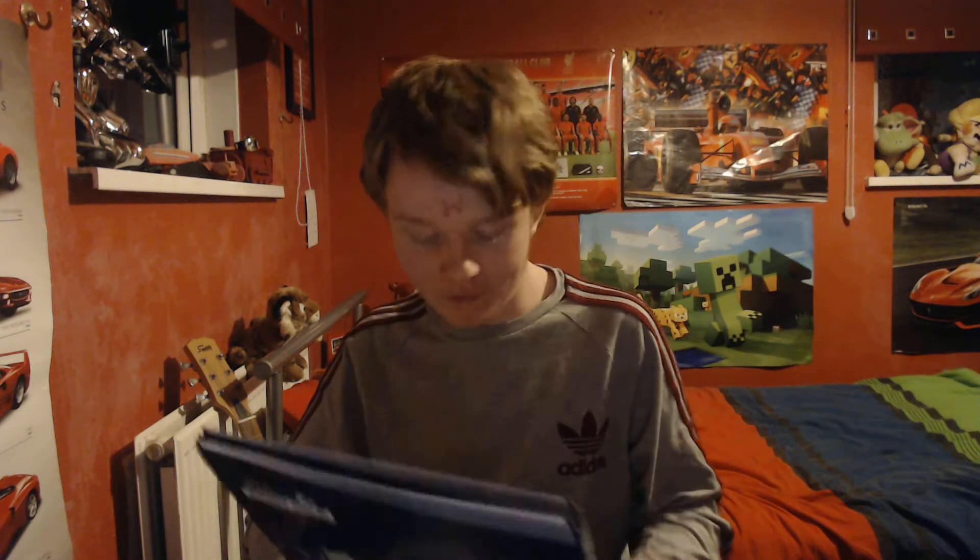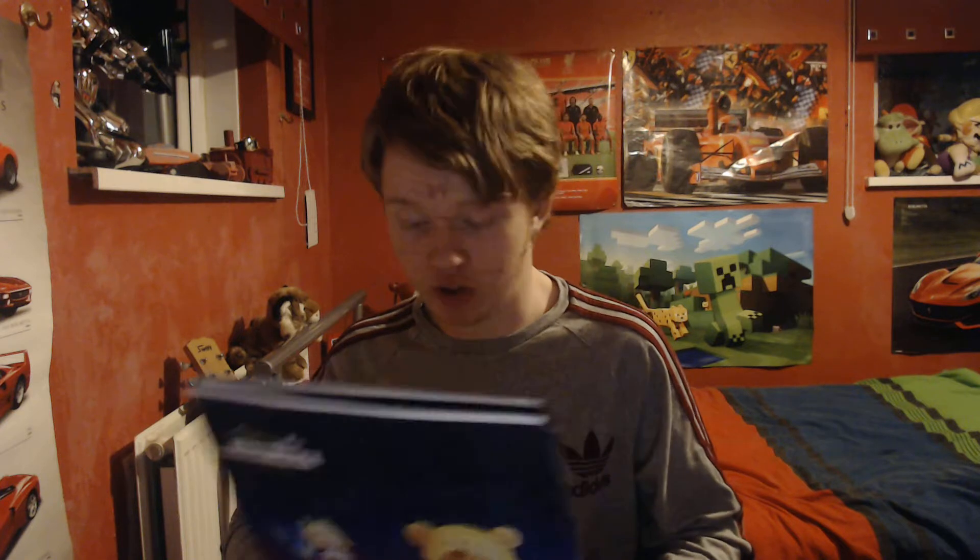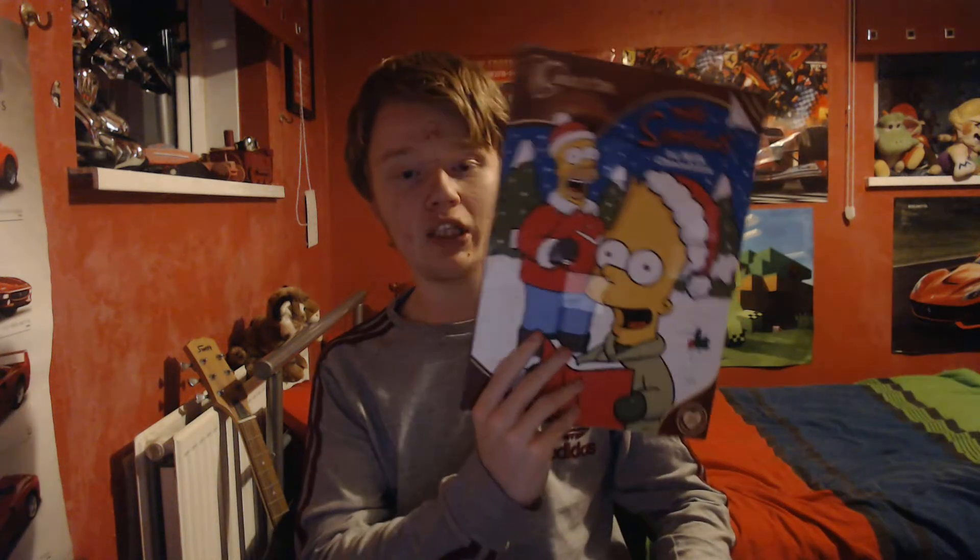Very nice, that was brilliant! That one was really good. And that was day number nine — really enjoyed that one. Not the best chocolate but all the chocolates are pretty good. That's number nine done. Moving on to the Simpsons one.